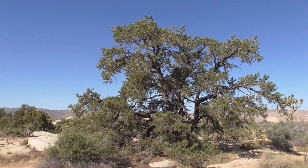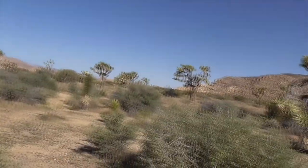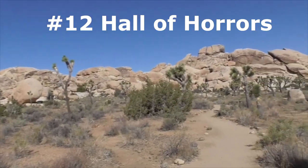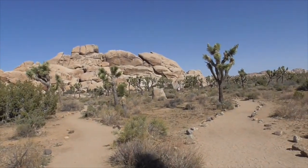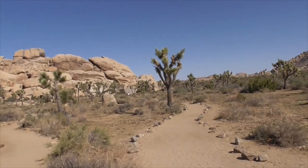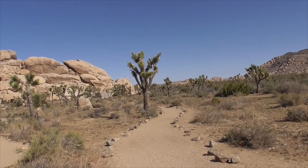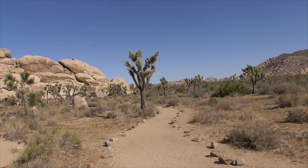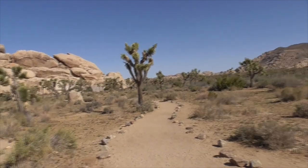And here we have a terrific pinyon pine. Out in Sheep Pass, this is called the Hall of Horrors — it's great for rock climbing. There are a couple of walls: one's called the Exorcist, another is called Diamond Dogs, and another is called Nirn's Romp. They hold ratings of 5.8 to 5.10.